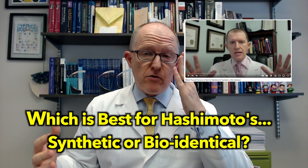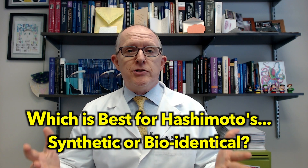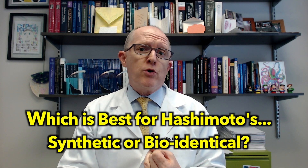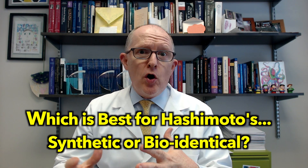Over 10 years ago, I made a video called 'What Thyroid Hormone is Best for Hashimoto's, Synthetic or Bioidentical?' and it was very popular. Now, it's been over 10 years, so I thought it was time to update it. Today, let's give the new updated 2023 version of which thyroid hormone is best for Hashimoto's — synthetic versus bioidentical — things like DTE, Armour, Naturethroid, and those kinds of things.